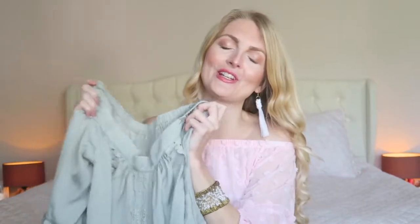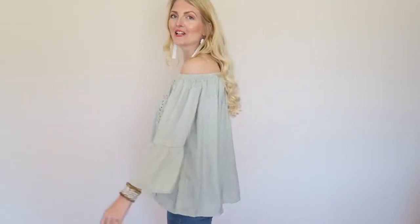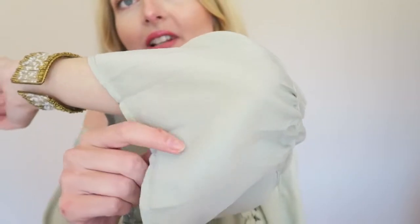This is the sage green blouse on. The color is so beautiful — such a soft green that I think will look good on a lot of different skin tones. I love the details; it has kind of a bohemian look. The sleeves are very beautiful and this little detail here really gives me an Ibiza kind of vibe, if that makes sense. The back is quite plain, but I like that because there's already so much going on in the front. The material is kind of a satin — very, very soft.